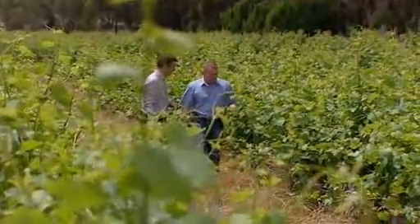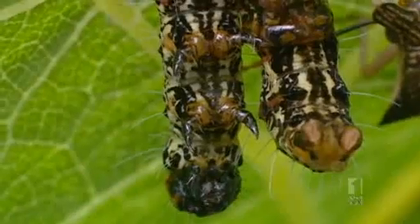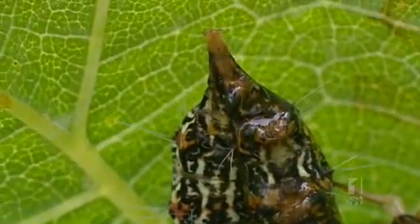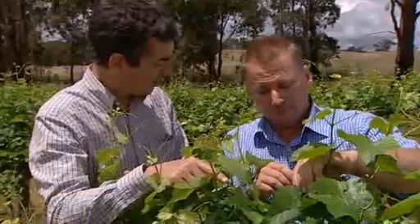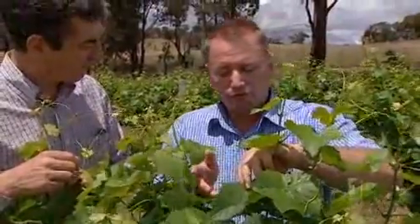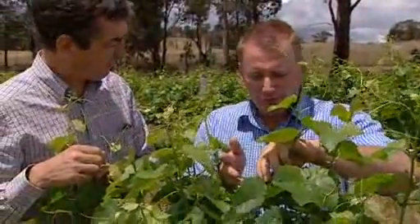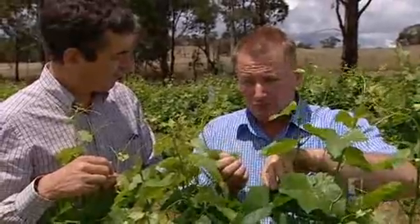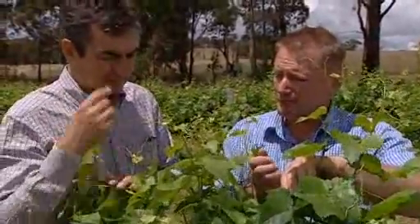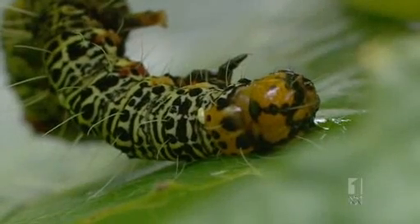Matthew Bailey is vineyard manager at Taltarni. It's his job to see that the vines thrive. And one of his main enemies is the vine moth caterpillar. The caterpillar will eat anything that's green — they'll eat the leaves. The moths will lay their eggs within the bunch, which can cause problems later as the bunch ripens, leading to botrytis and bunch rot. And then you've got real problems.